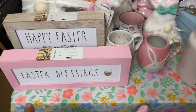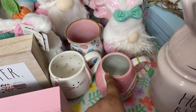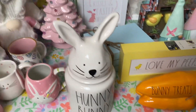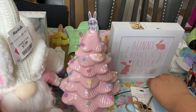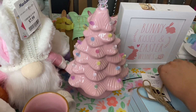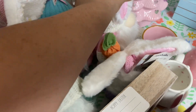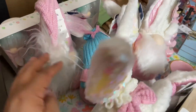I got an Easter Blessings sign, a Happy Easter sign, and these three mugs that are not Rae Dunn but very cute. Then I got more gnomes — gnomes, gnomes, gnomes! And then I got this little Easter Christmas tree — isn't it so freaking cute? The lights go on and off, I freaking love that. There are fat gnomes, skinny gnomes, pink gnomes, Easter gnomes, regular gnomes — it's just gnome city over here.